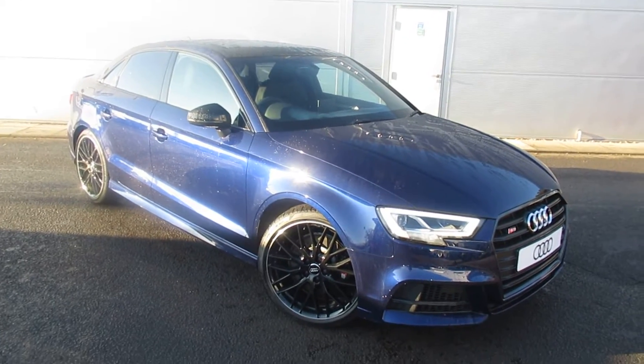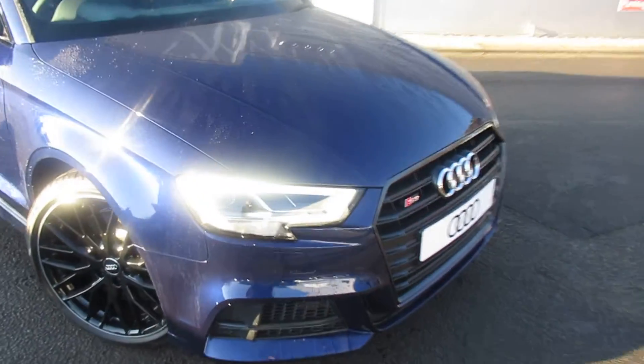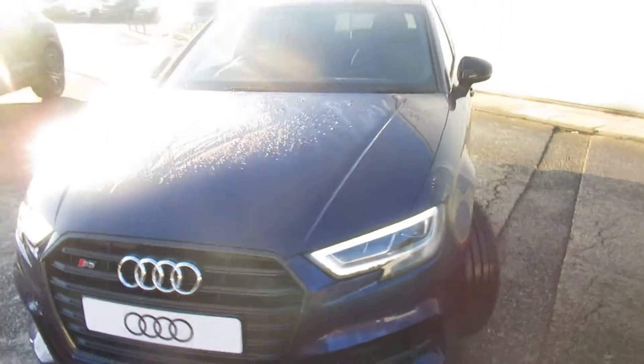Hello, welcome to Crew Audi. Today we have the Audi S3 saloon. The car's got the LED headlights with the daytime running LEDs with the front headlight washer jets.